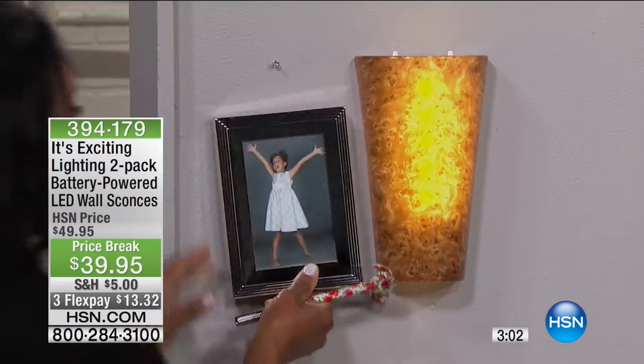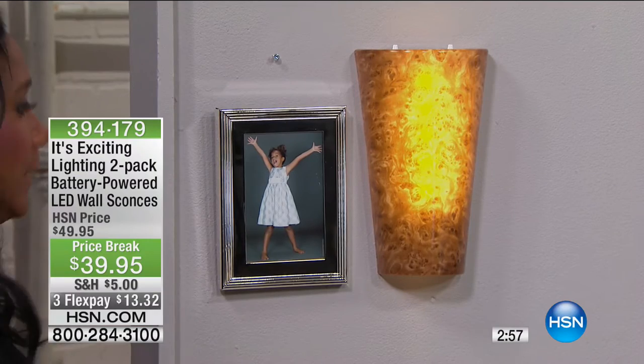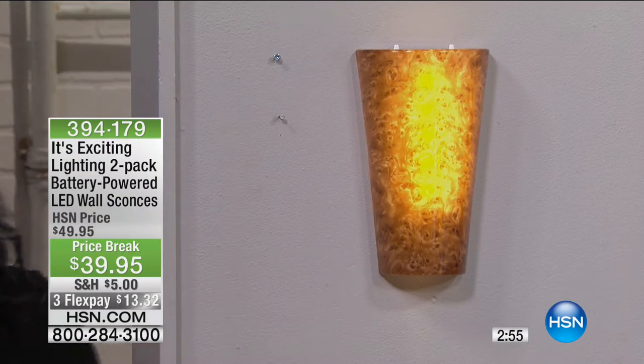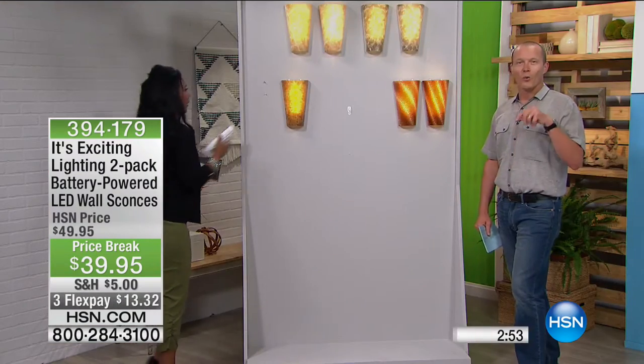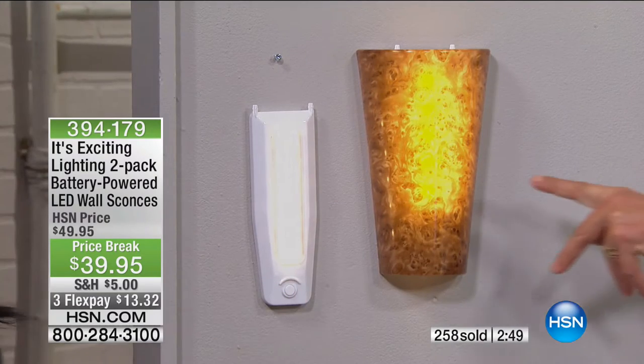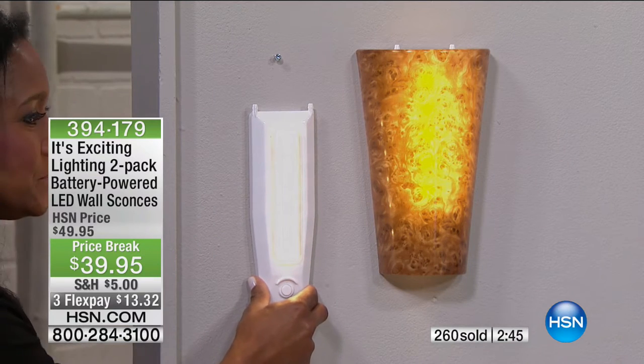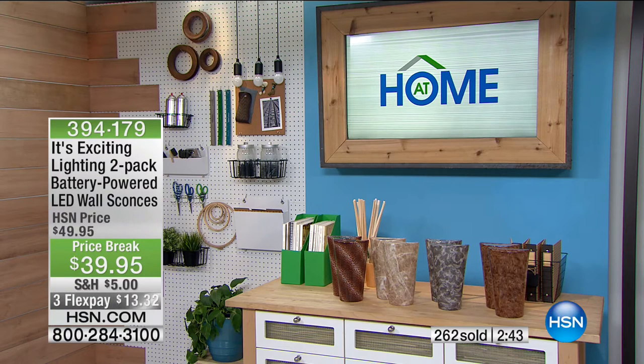How about I hang a photo? There's little Sophia, my daughter. If you can hang a photo, then you can do the install of hanging the light. We've got 100 left right now in the Burlwood — 100 and 100 only remaining. I know there's a lot of you on the phone lines, please be as patient as you can to get through the ordering process. HSN.com is the way to go.